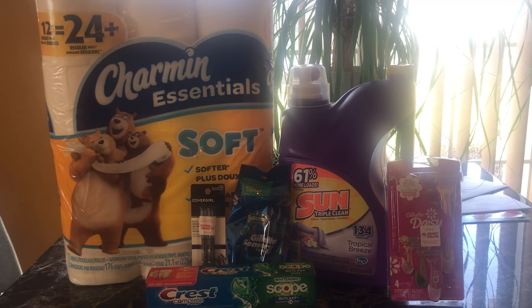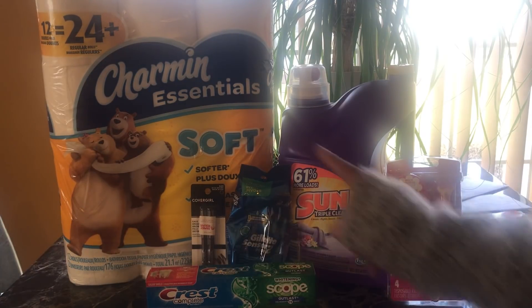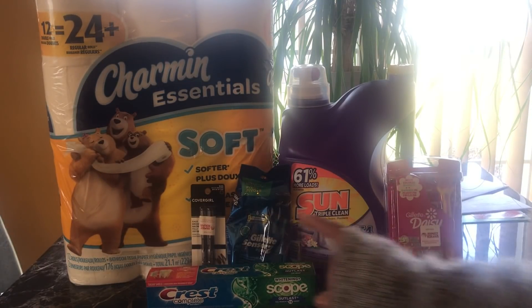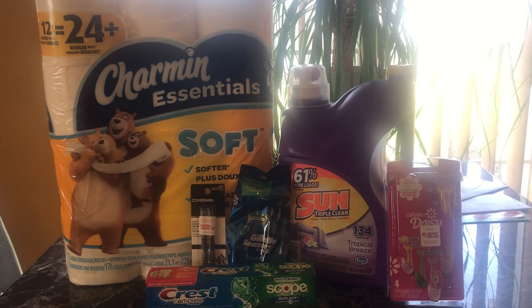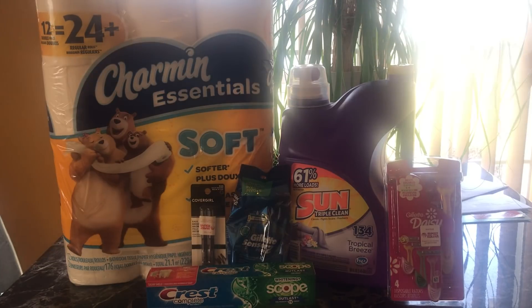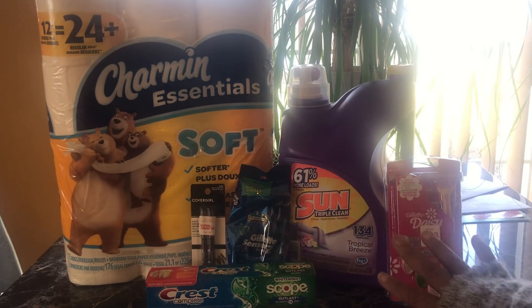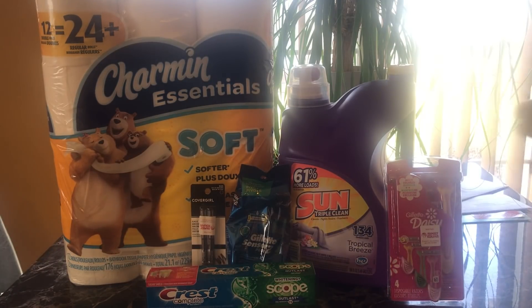The Crest toothpaste is three dollars and we had a two-dollar digital. I buy these four items — the razors, the CoverGirl eye makeup, and the Crest — because the high-value coupons make the rest of my out-of-pocket low. Since I only had a dollar off on the detergent and the toilet paper, the five-off-25 took off all of those items, making them basically free.